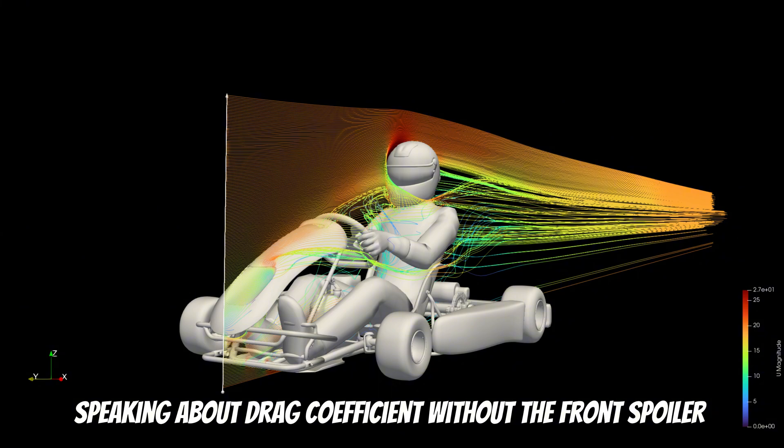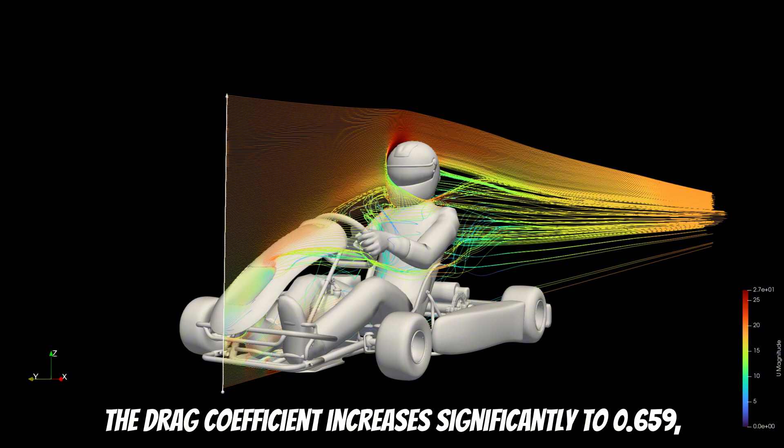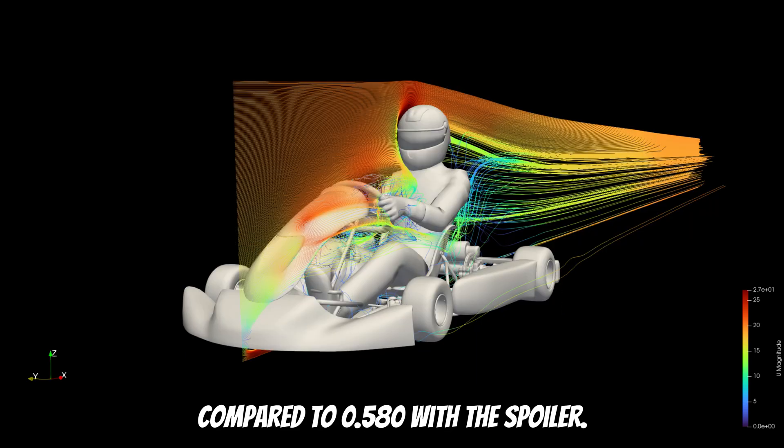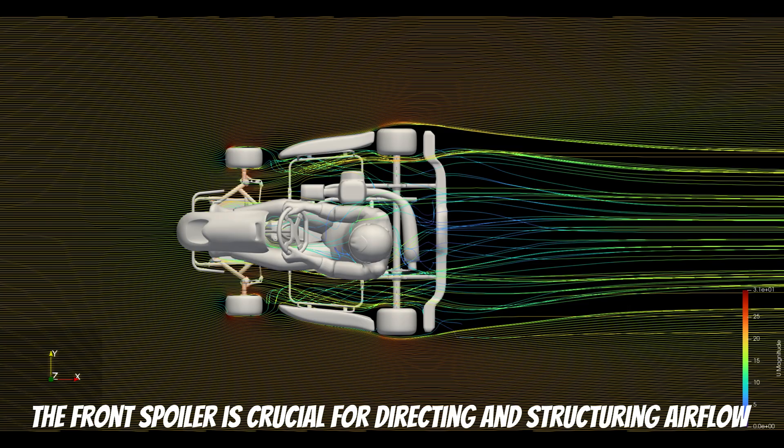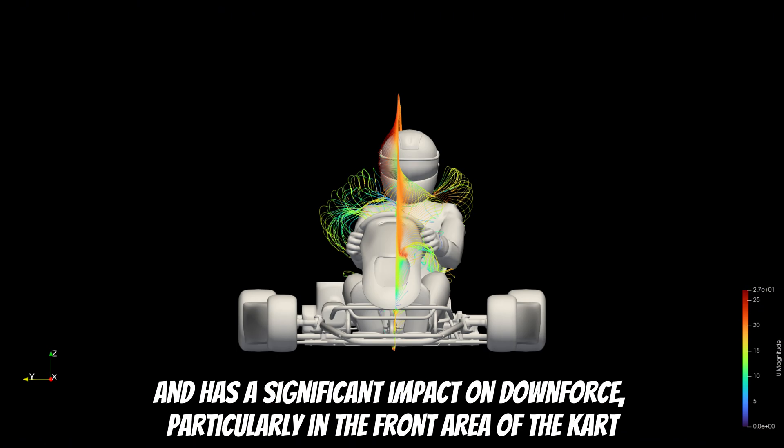Speaking about drag coefficient without the front spoiler: the drag coefficient increases significantly to 0.659 compared to 0.580 with the spoiler. Downforce drops markedly from minus 0.16 to minus 0.035. The front spoiler is crucial for directing and structuring airflow and has a significant impact on downforce, particularly in the front area of the kart.